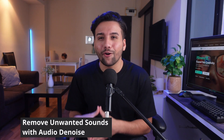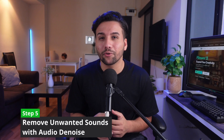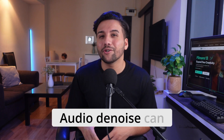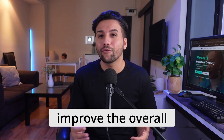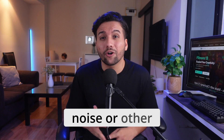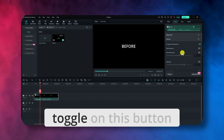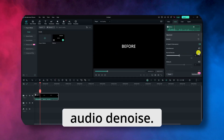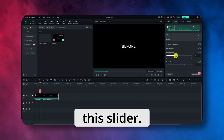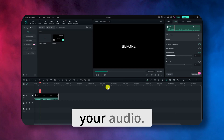Next up we have Audio Denoise. This feature is designed to remove all those unwanted sounds that can ruin your audio. Audio Denoise can easily remove them and improve the overall audio quality, whether it's background hum, wind noise or other distractions. You just need to toggle on this button to apply Audio Denoise. You can also adjust the intensity of this AI tool using this slider. Experiment with the settings to find the perfect balance for your audio.